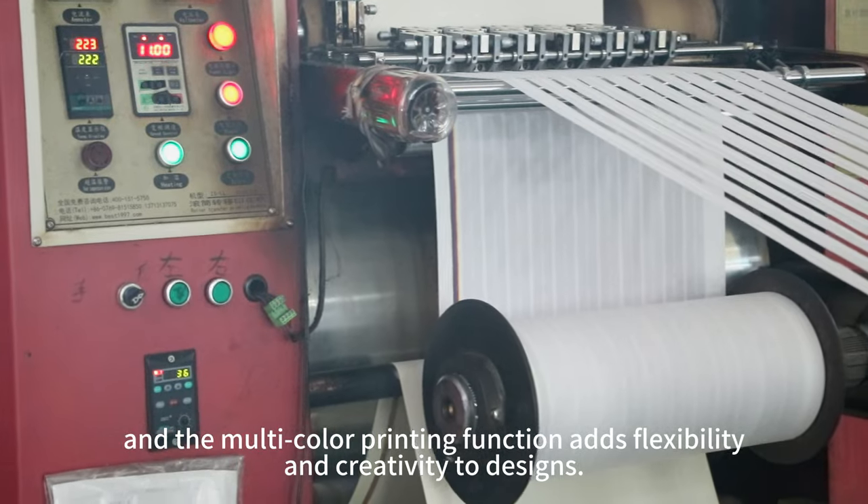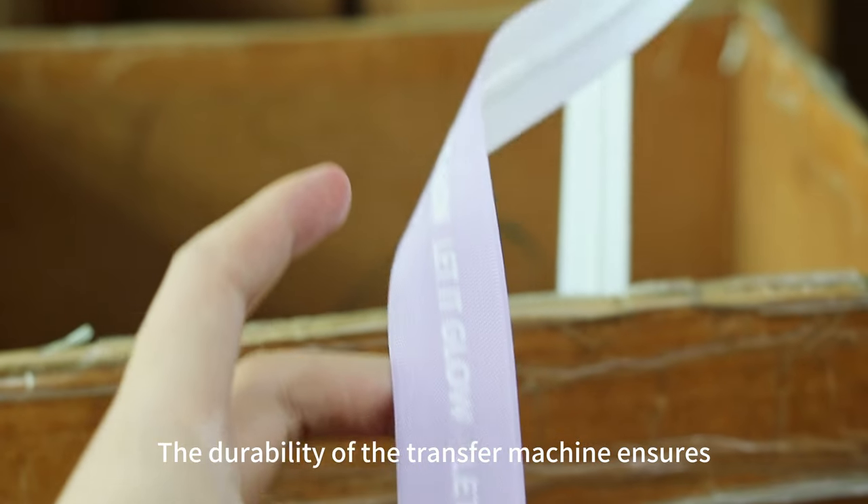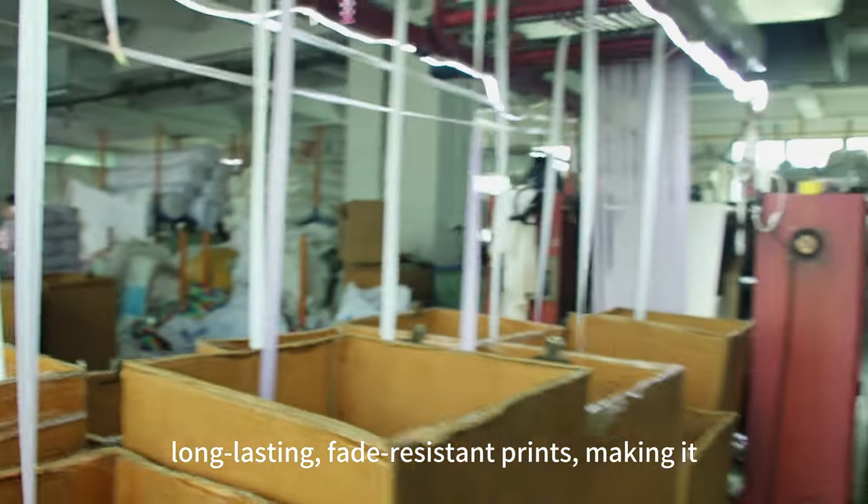The multi-color printing function adds flexibility and creativity to designs. The durability of the transfer machine ensures long-lasting, fade-resistant prints.